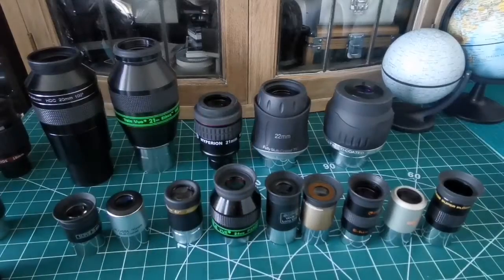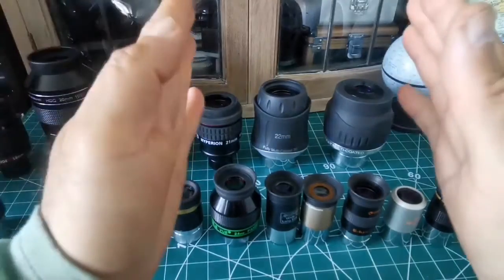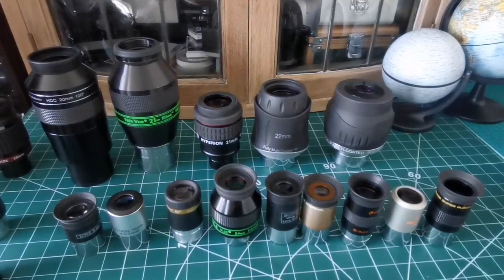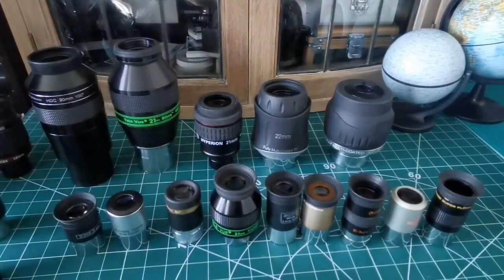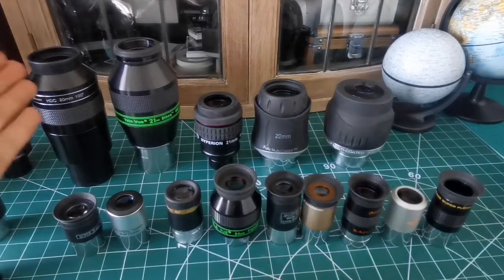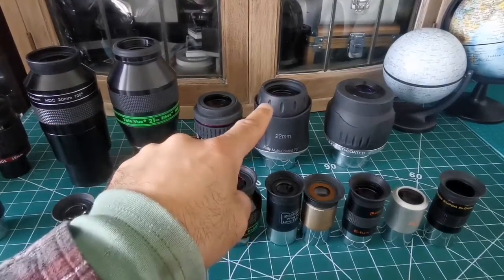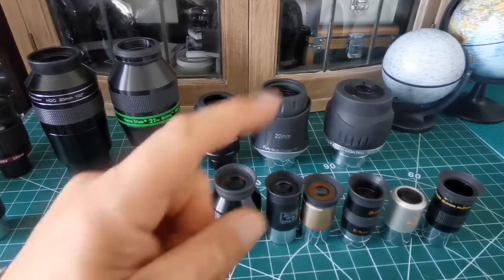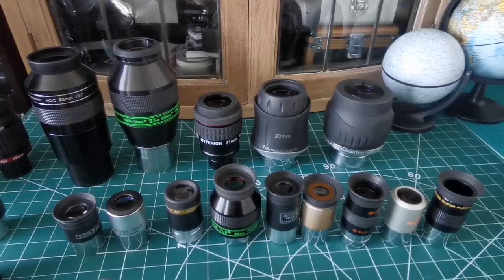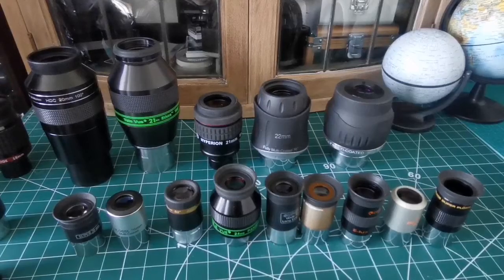In this golden range you get the balance between the sky background light and the full field of view available. These are the eyepieces you will use most of the time — either one-and-a-quarter inch, where I recommend any of these, or two-inch, where any of these are good. The Sky-Watcher SWA 22mm 70-degree eyepiece is the gem — if there is a perfect eyepiece, this is it.